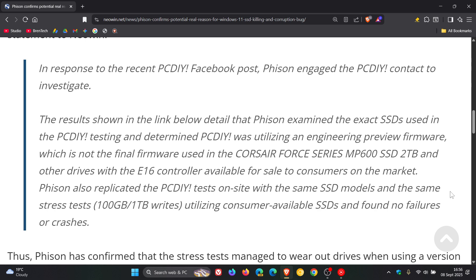It's also mentioned that Phison replicated the PCDI tests on-site with the same SSD models and the same stress tests — that's 100 gigabytes and/or one terabyte writes — utilizing consumer-available SSDs and found no failures or crashes.